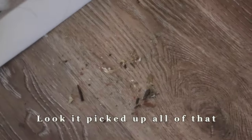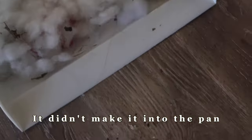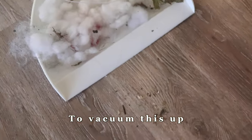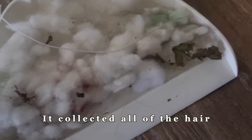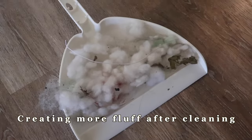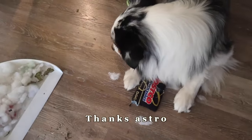It picked up all of that, and it didn't make it to the pan, so I'm going to use my mini vacuum to vacuum this up. It collected all of the hair — all of the little tiny particles. Creating more fluff after cleaning all of that, but thanks Astro.